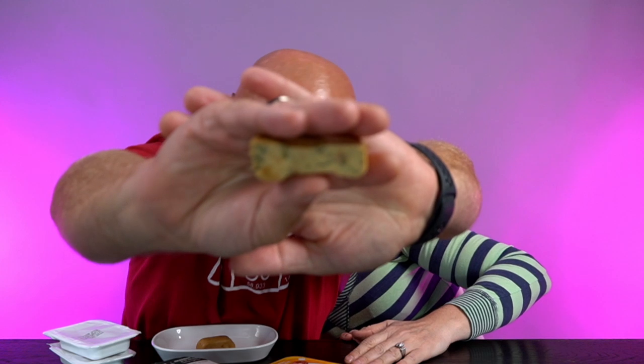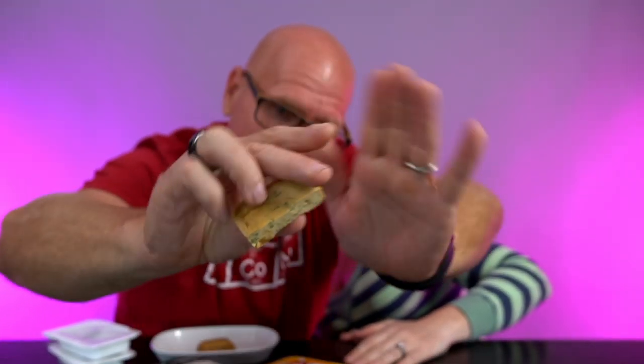So this is — it looks like a little mini egg loaf. This is the spinach one, I think. It looks like a dense egg loaf, and it smells like an egg omelet. Wow. It tastes kind of canned — like a canned meat.